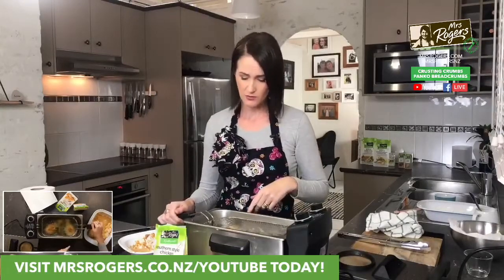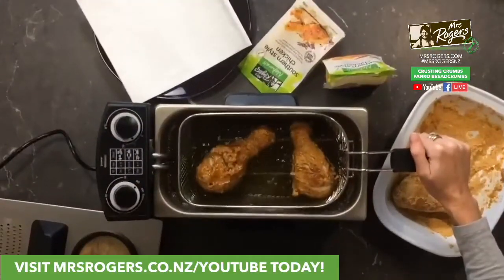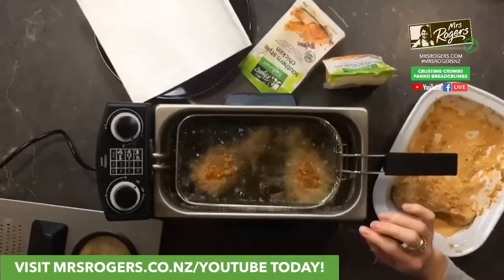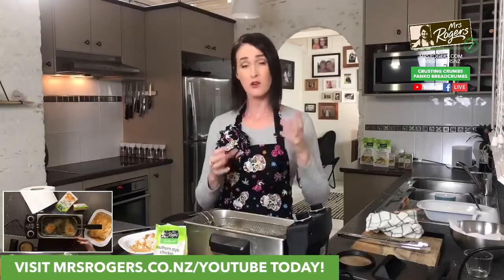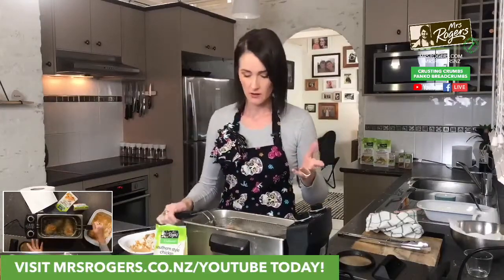They're looking divine! I'll do a quick lift up so you can see on camera. You want to cook these for about 10 to 15 minutes depending on the size of your drums. If you've got smaller pieces, cook them less; bigger pieces need more time. You're going to need to judge it and probably have a test try.